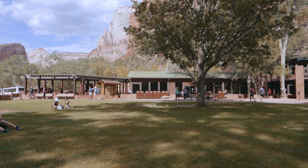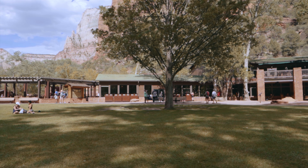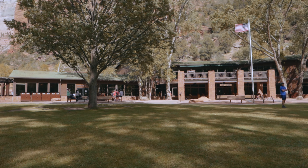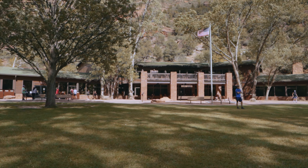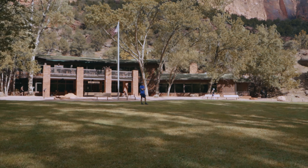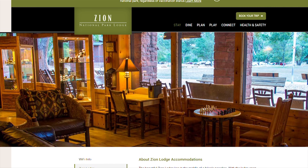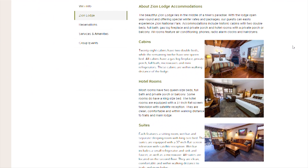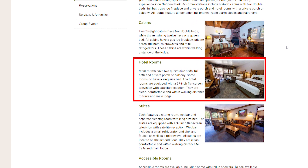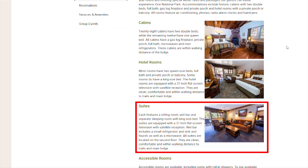The last location is the Zion National Park Lodge, which is inside of the park. Here is a view from the beautiful lawn right outside the lodge. There are three lodging options in increasing price. You can book a cabin, hotel room, or suite. The cabins have either two double beds or one queen. The hotel rooms have two queen beds or one king, and the suites have a separate sleeping room with a king-sized bed.